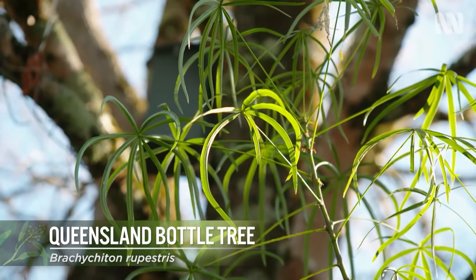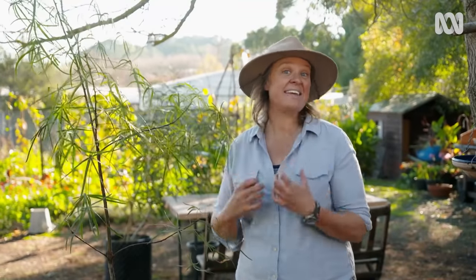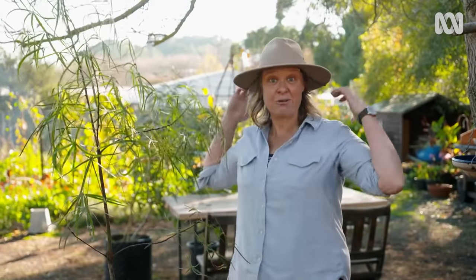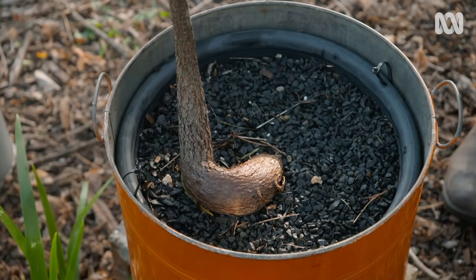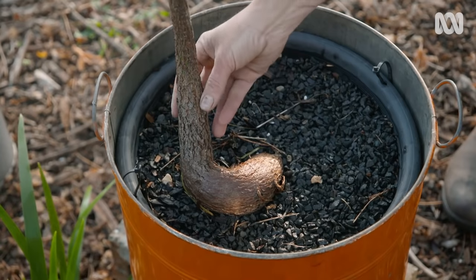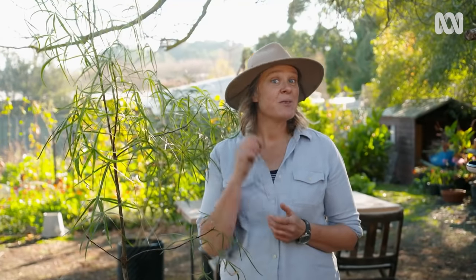This is a baby bottle tree from Queensland — it's Brachychiton rupestris — and it's a really good choice in a lot of different climates because it has inherent resilience. It can grow to a large size in a pot, and that resilience comes from the swollen bottle trunk, which is a storage organ. If you miss a watering, this tree is not going to drop dead. Look for that resilience and you will have success.